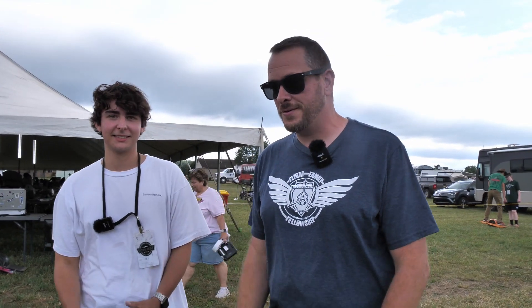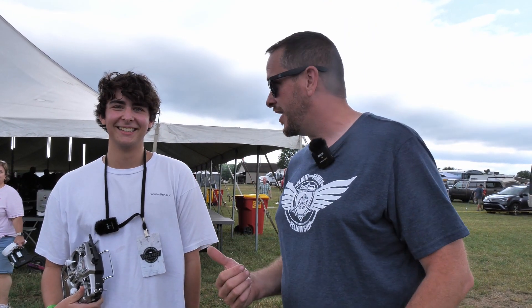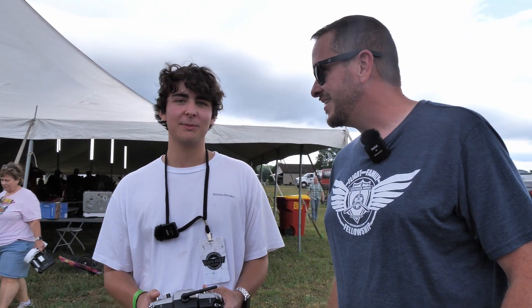Alright guys, so it is day one of Flight Fest. This has probably been the biggest turnout on a Thursday at Flight Fest, and I met this remarkable gentleman. I'm kind of biased because his name is Josh. Where are you from? Virginia, Fredericksburg.